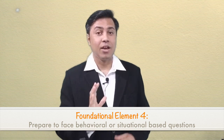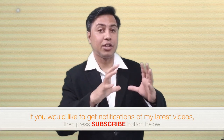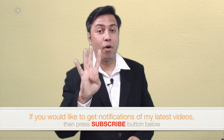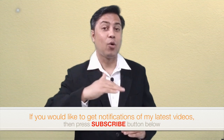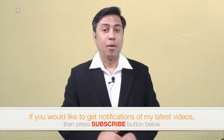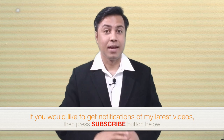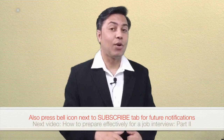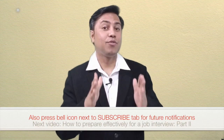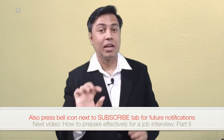These are all very tricky questions, but your answers will reveal your value system to the interviewer, so you have to be very careful. If you build your interview preparation around these four foundational elements, your interview success rate will increase substantially. Planning is only one portion of facing an interview — the next very important part is executing the plan. In my next video, I'm going to talk about how you can face an interview with confidence and what the dos and don'ts are during the interview.